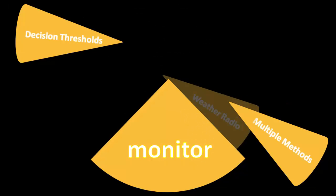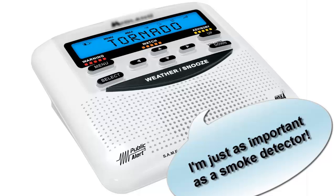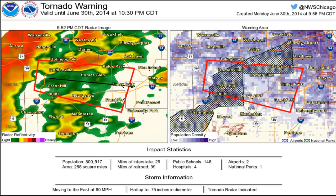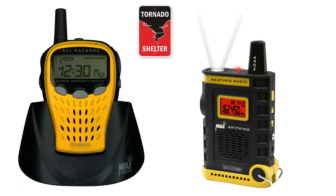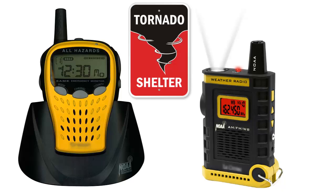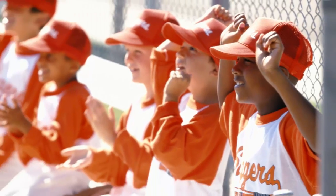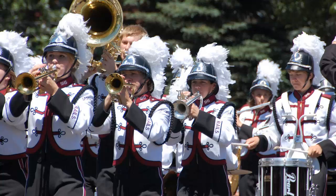The best way to monitor severe weather is through a NOAA weather radio — the smoke detector of severe weather. Weather radios will alert you as soon as a warning is issued for your program county. We recommend that schools get portable weather radios so the decision maker or weather watcher can take the radio to shelter and continue to monitor the weather from a safe location. Portable radios also allow weather watchers to take them outside to track meets, baseball games, and other extracurricular activities.